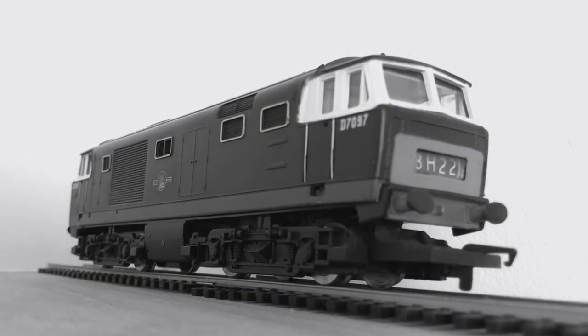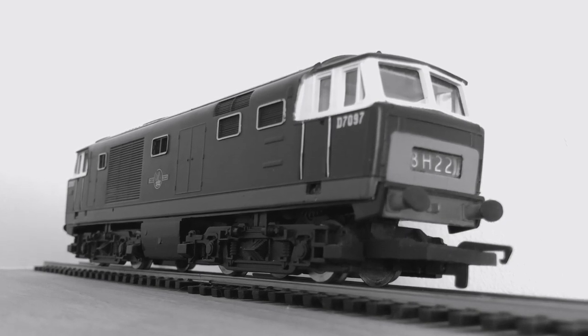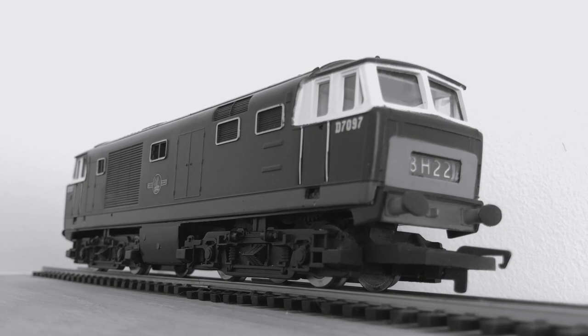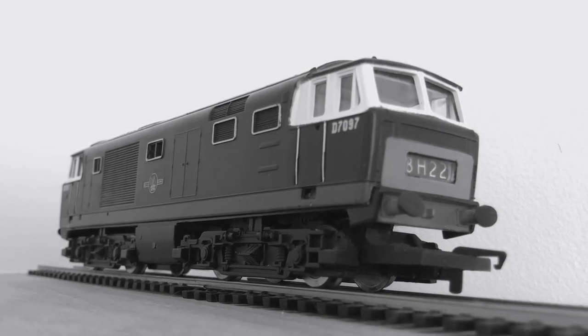The BR Class 35s were built in the early 1960s by the Beyer Peacock company, and they were one of many different types of diesel hydraulics built in the UK. These particular diesels were known as Hymeks, and they were all used for both passenger and freight service on the Western Region of British Railways network.